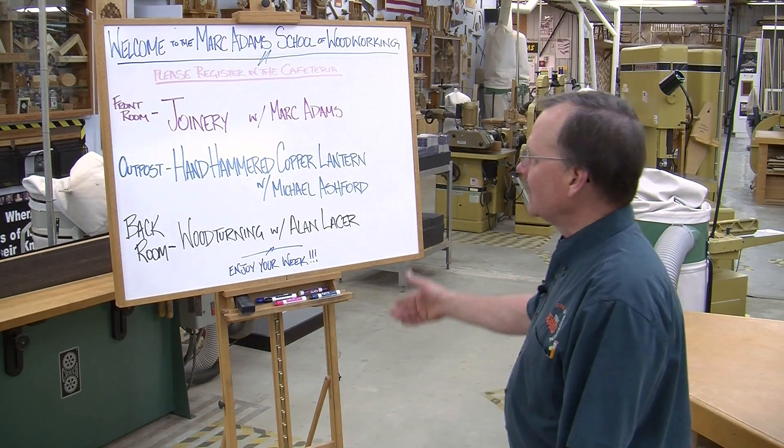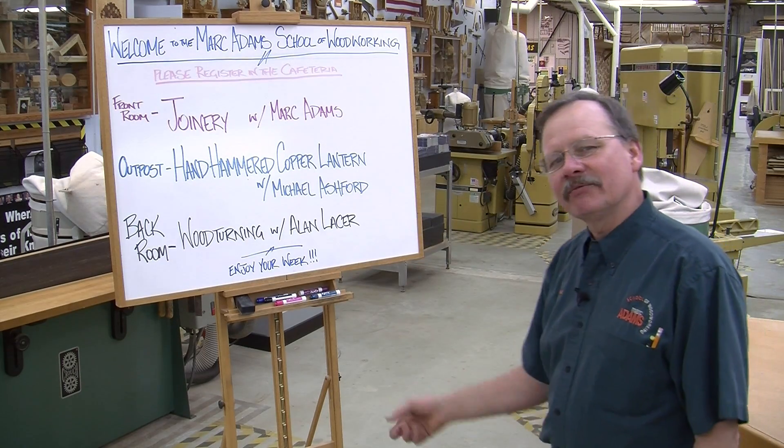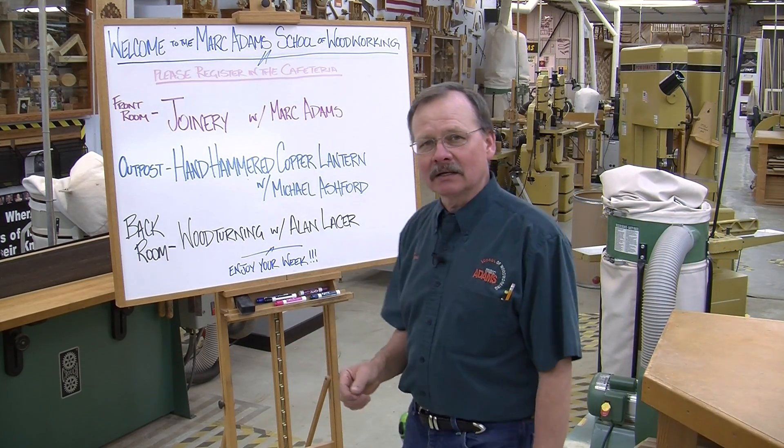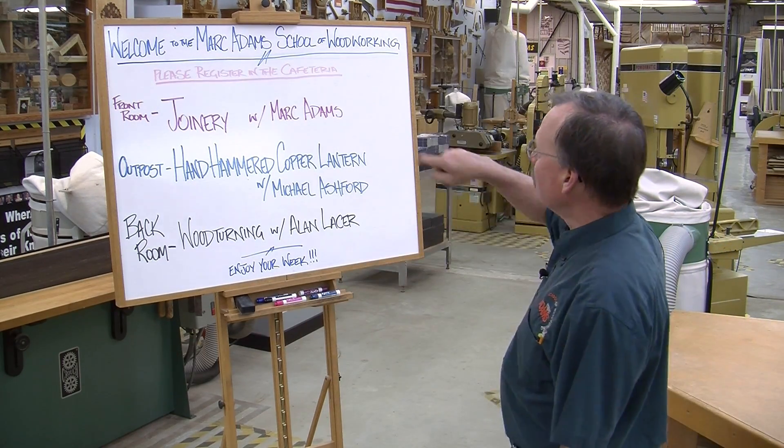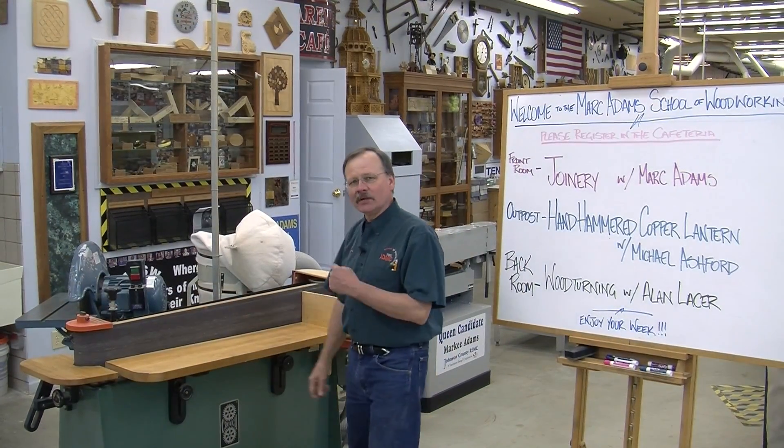Once you walk in through the door — and there are several doors you can come in — a lot of people come in through this one that I just did. You'll see a sign that says 'Welcome to Mark Adams School,' which shows the different classes and their locations. There are three classes each week, and then you mosey on behind this sign to the cafeteria, and that's where you register and sign up.